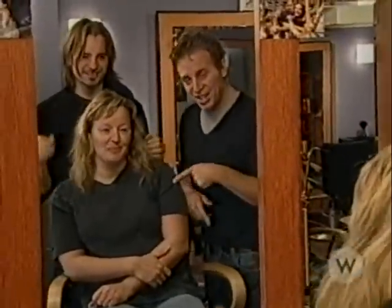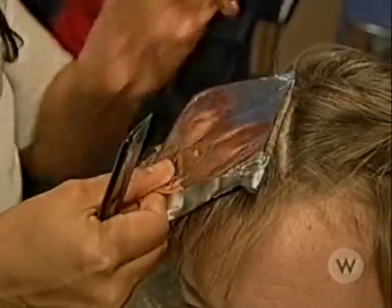Are you okay with extensions? I'm okay with it. So before we can get Patricia started with the extensions, we have to color her hair first. We went with a lighter blonde, a medium blonde, and a darker blonde, which Margaret was easily able to match.